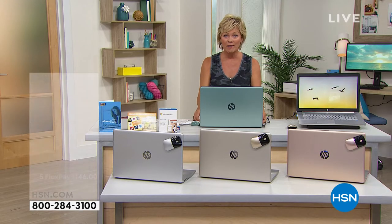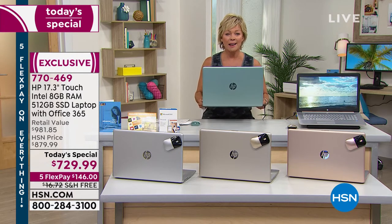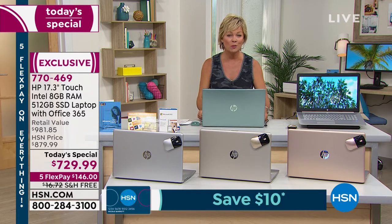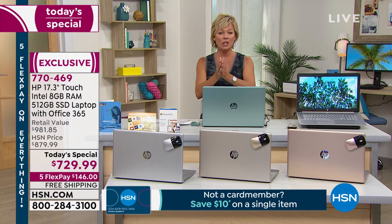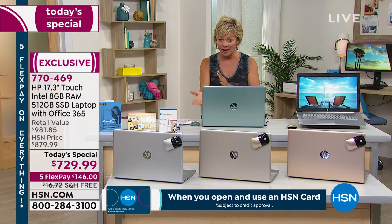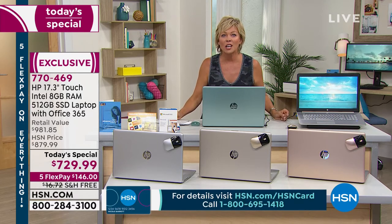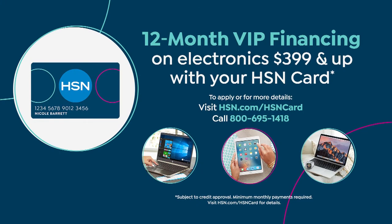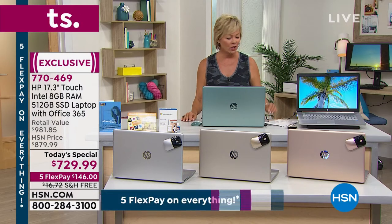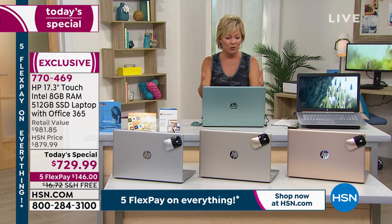This 17-inch high-def gorgeous laptop weighs only five pounds and has a nine-and-a-half-hour battery life — so many bells and whistles you're going to love. There are two ways to finance this: any major credit card with five flex pays of $146, with free shipping on all electronics today. Or if you have an HSN card, use 12 months of VIP financing — that makes it $60.83 today to get yours on its way.